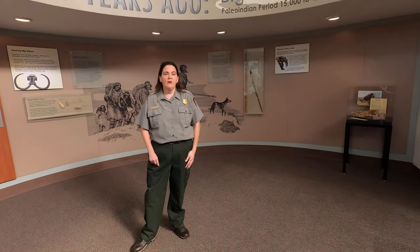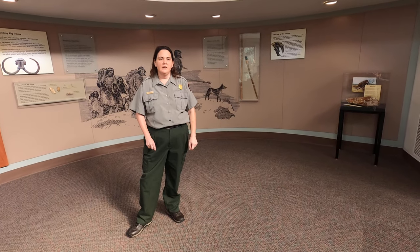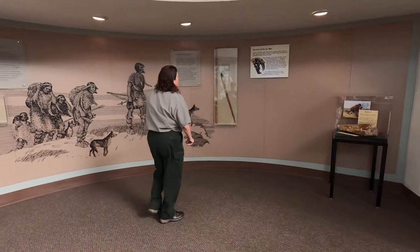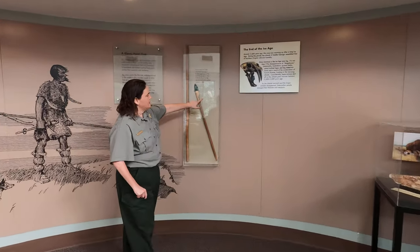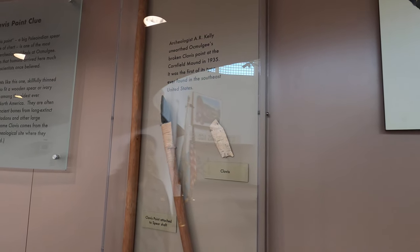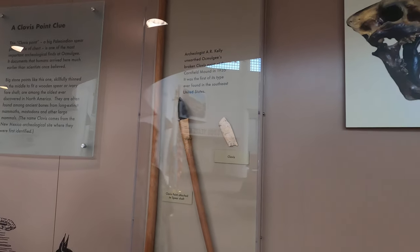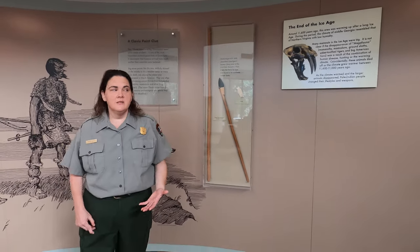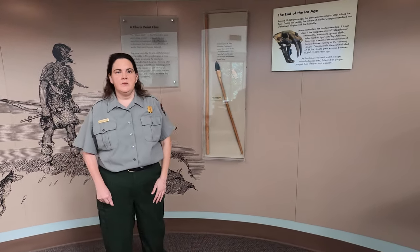How we know that they were here that long ago is we actually found a Clovis Point here. It's a spear point, and if you want to look over here, it's this white point that you see here in the case. You see the tip of it is missing, so probably what happened that day they killed some sort of Ice Age animal to eat, and the tip broke off inside. They knew they couldn't use it anymore, so they threw it into the fire pit that night.